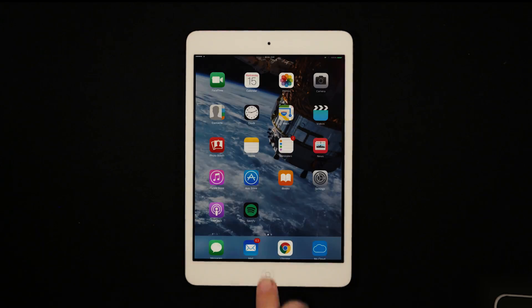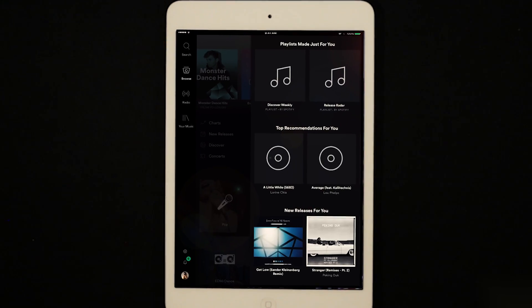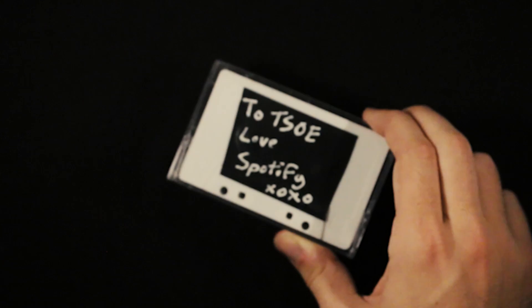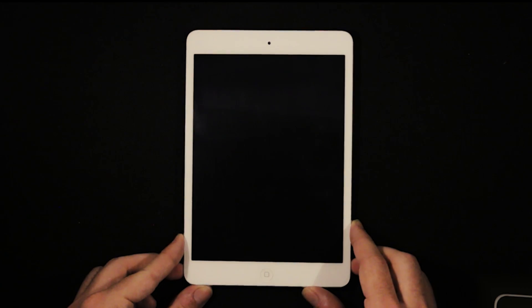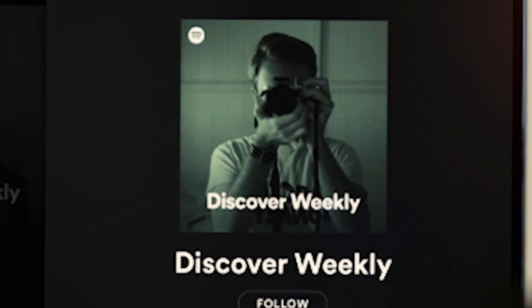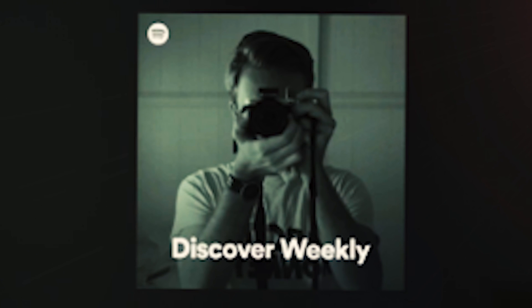Every Monday, myself along with 100 million other Spotify users receive a playlist containing 30 tracks that seem so perfectly suited for the user that they very well could have been ripped from a cassette tape from a former lover. But the tracks on your Discover Weekly playlist aren't selected by a music-loving friend — this intimate musical experience is curated by some very clever computer science.